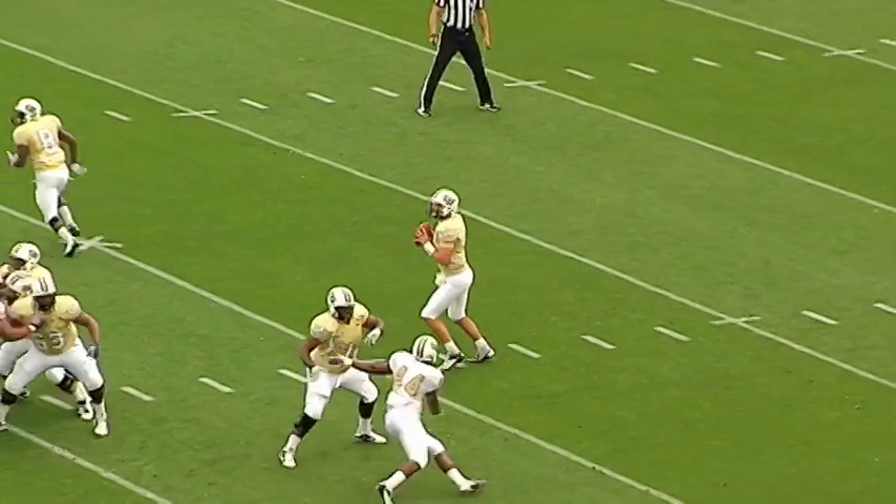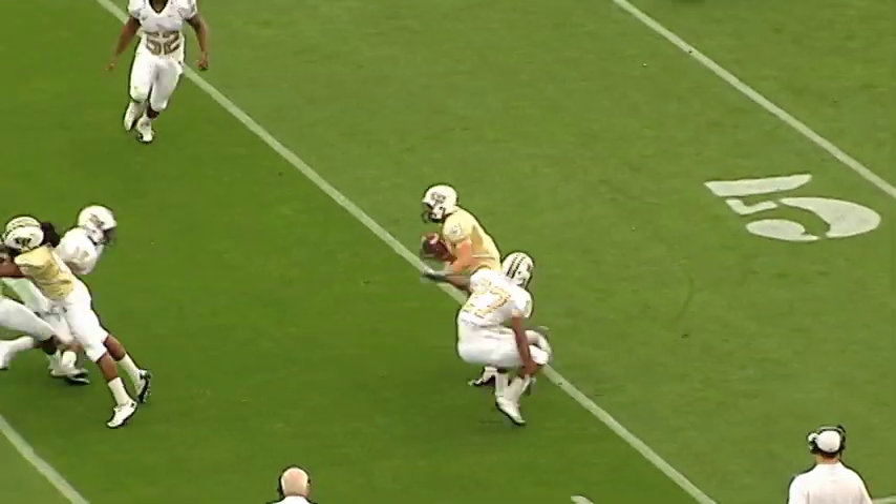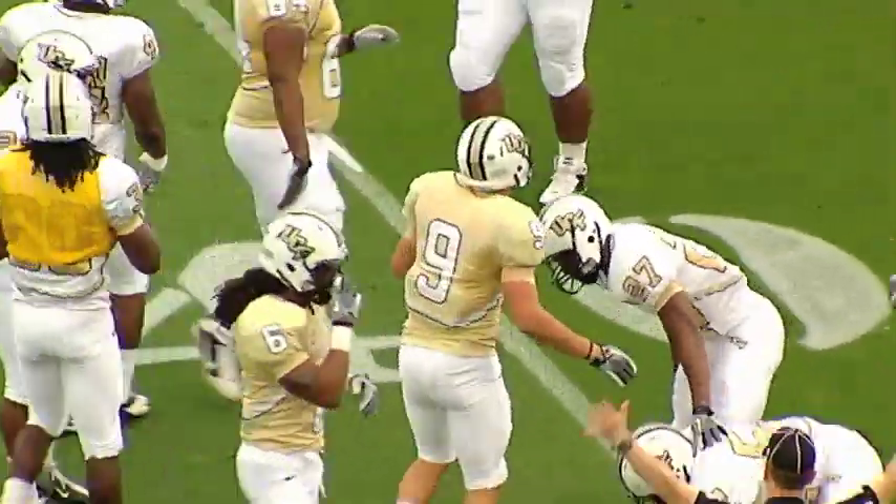At the 42, Blake back to throw, he'll look, he'll look, he'll throw — pass is caught by Wharton at the 50, JJ at the 45, JJ cuts back inside the 40, and down to the 39-yard line is JJ Wharton.